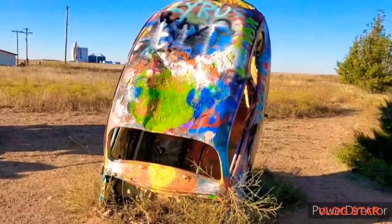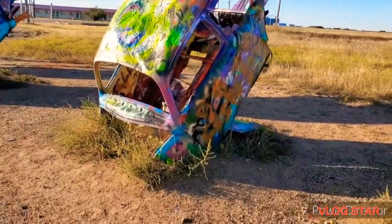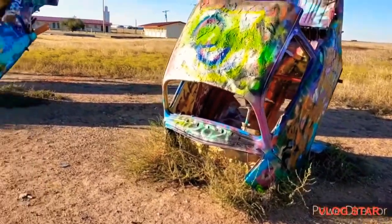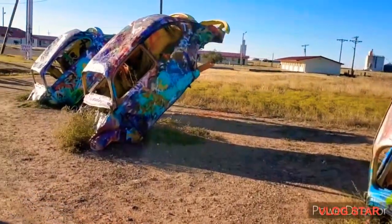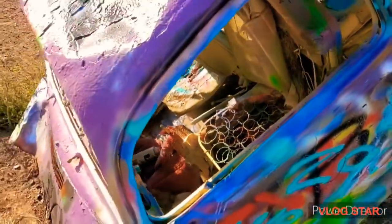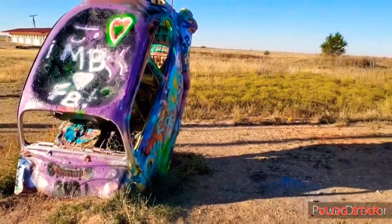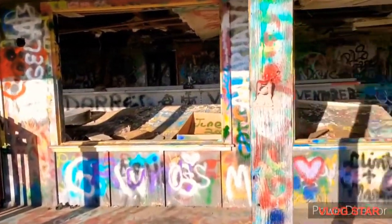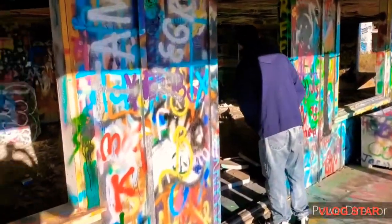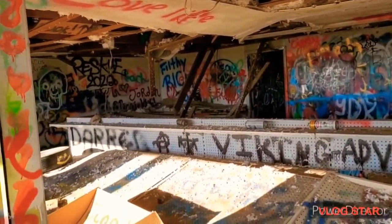Very similar to the Cadillac Ranch, the Bug Ranch is a place where you're encouraged to leave your mark with graffiti on one of the many classic Volkswagens with their noses buried in the dirt. Don't expect to see a well-maintained, family-friendly area like you see at the Cadillac Ranch. There's broken glass everywhere, so I would not recommend taking pets or small children to the Bug Ranch. Some might say the Bug Ranch is a downright hazard, and I'll have to admit there were some times where I felt like I probably should have been wearing a hazmat suit.